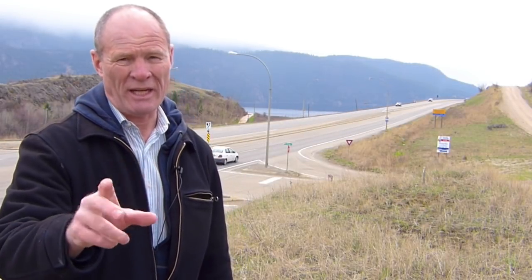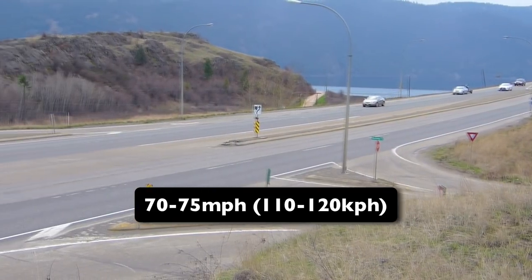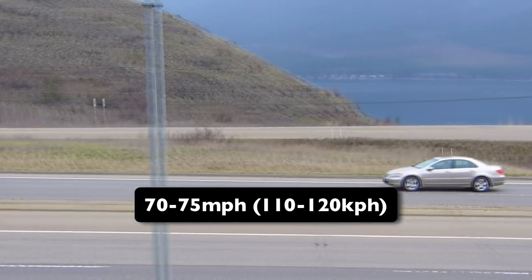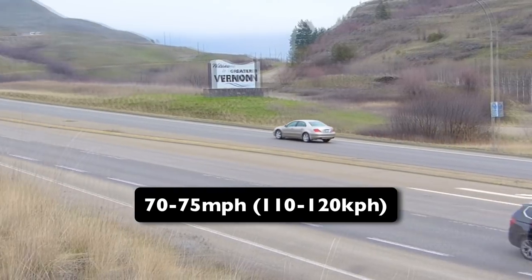Hi there smart drivers, welcome back. Rick with Smart Drive Test talking to you today about judging gap. We're standing out here on a highway where the speeds are in excess of 100 kilometers an hour, 60 miles an hour, and in a lot of instances people are doing 70, 75, 110, even sometimes 120 kilometers an hour across this highway.